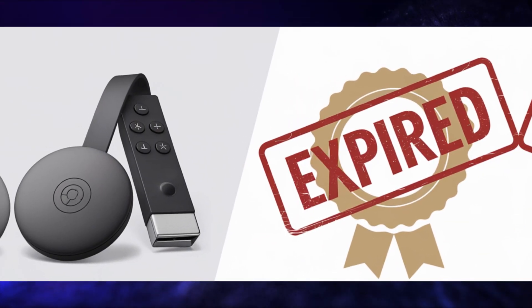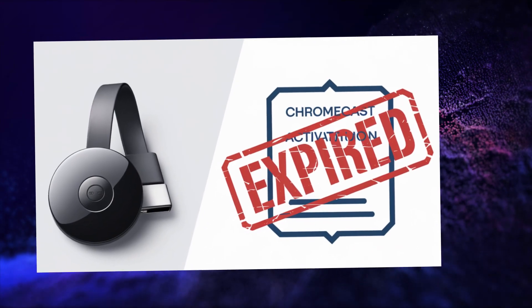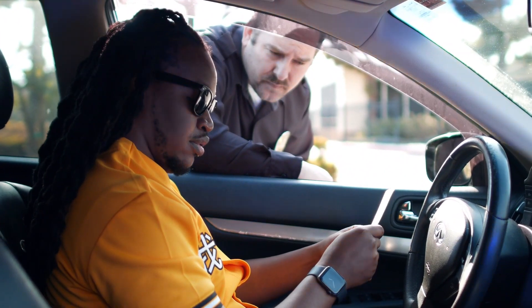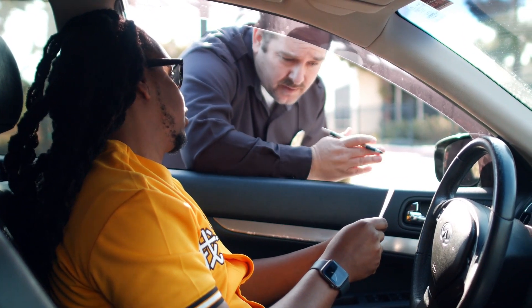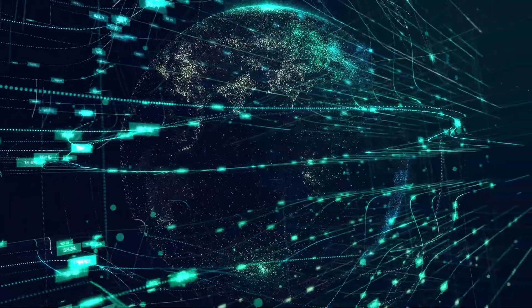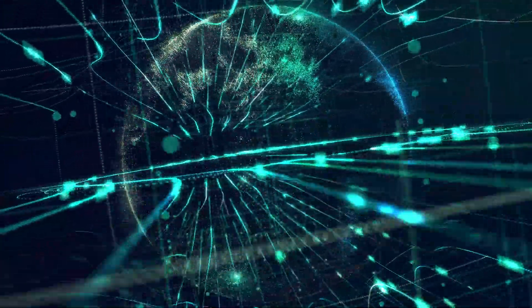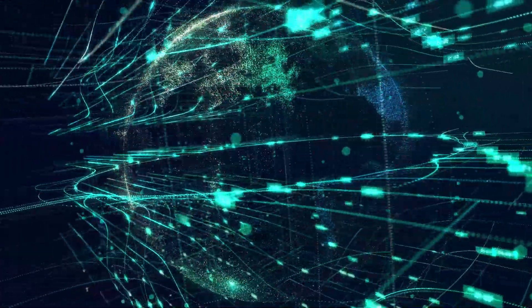First things first, what's a certificate? Think of it like an ID card for devices or servers on the internet. Just like your driver's license proves who you are, a digital certificate proves that a device or server is who it says it is. In this case, Google's Chromecast relied on a certificate to verify that it was connecting to the right services.